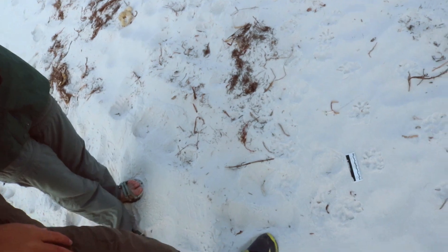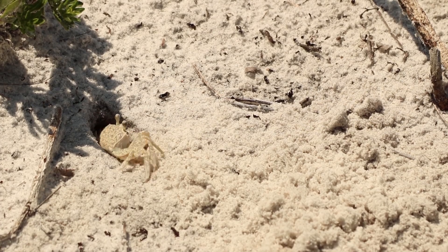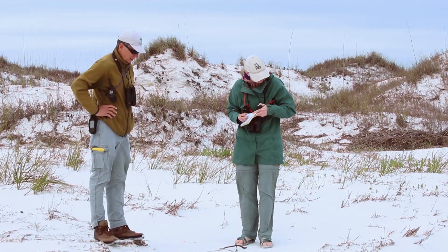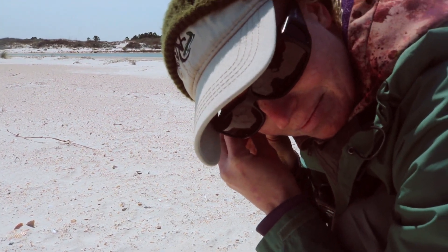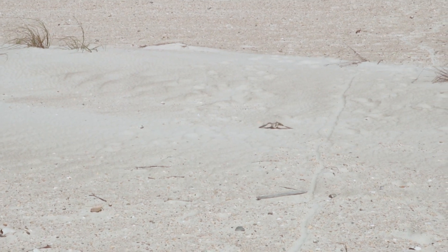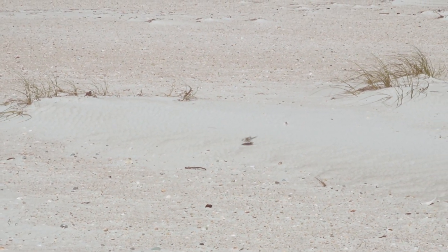When we approach the nest we look for predator tracks and ghost crab burrows. They're probably one of the number one predators of these birds and they're so abundant on the beach. Laughing gulls are another threat to snowy plovers. When the nest gets close to hatching, we'll pick up the eggs and look for little cracks that show the chick is trying to get out, and then we'll listen to it. The parents don't want us there, so they try to lure us away by pretending to be injured — easy prey for predators.